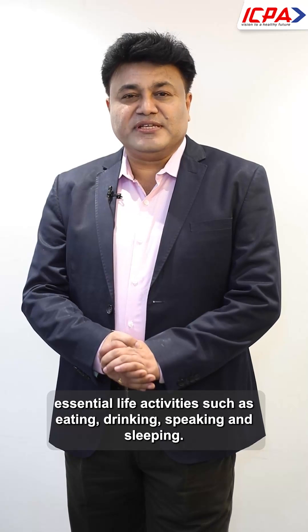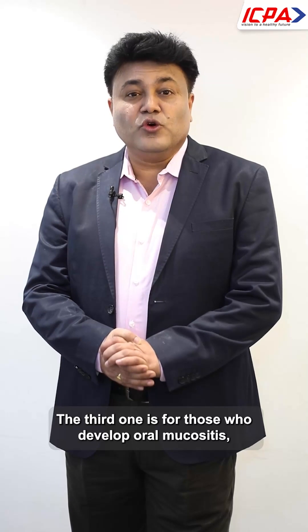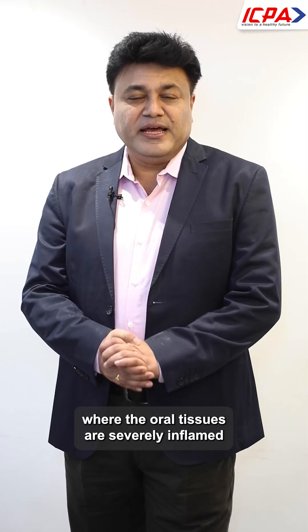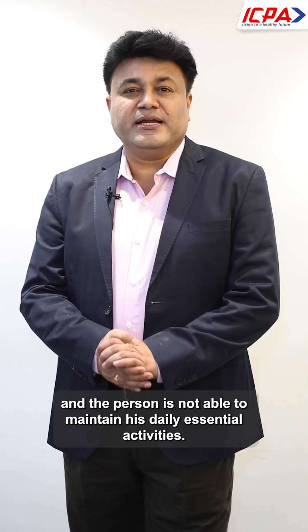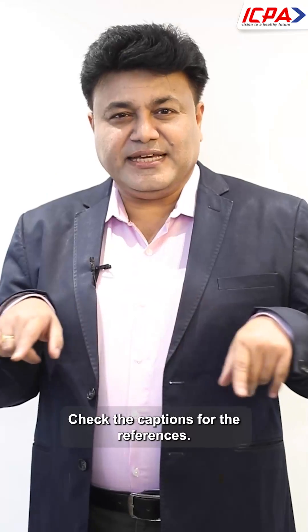The third type is for those who develop oral mucositis, where the oral tissues are severely inflamed and the person is not able to maintain their daily essential activities. For these patients, international cancer societies have recommended benzydamine hydrochloride mouthwash and gargle. Check the captions for the references.